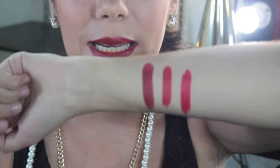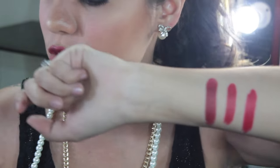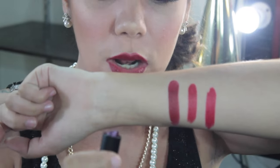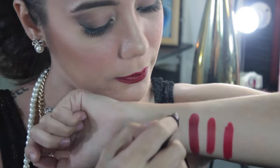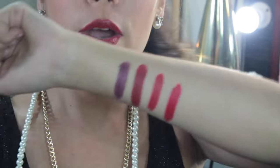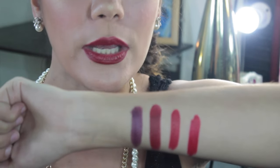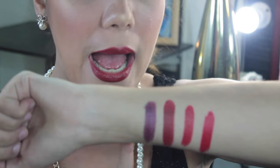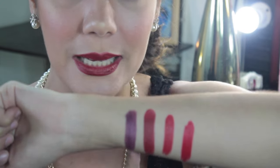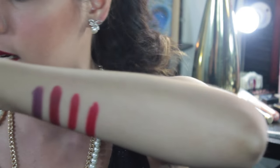And, sumunod naman is itong Medusa. Actually hindi na sya red — para syang may pagka purple, maroon, red na pigment. Since I'm showing you my collection of dark lipsticks and the shades of red, sinama ko na itong Medusa from NYX kasi ang ganda nung shade niya, lalo na pag nasa lips na kasi super dark talaga sya.